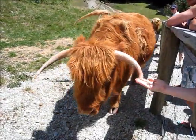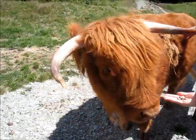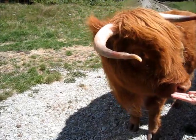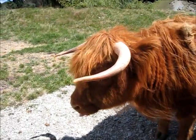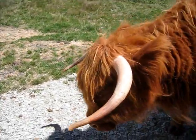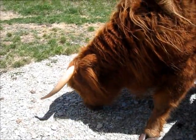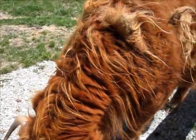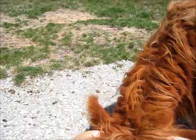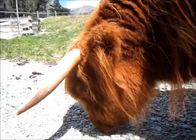And because of that shaggy coat, they have very low fat content. Ladies and gentlemen, the beef from the Highlander is very low fat, and the advantage is for people who don't want a lot of fat in their beef.